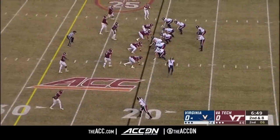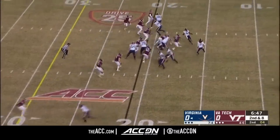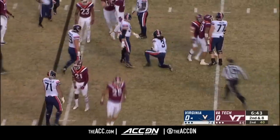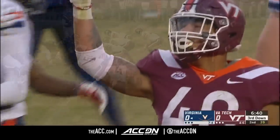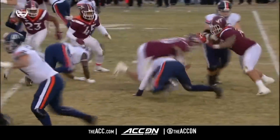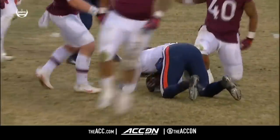Zaccheaus in the slot to the bottom of the formation, now in motion. Perkins gets hit by Belmar, but it was Ricky Walker that made that play — 25 tackles today for the third time in his career. You see just the great quickness as he's able to blow right by the blocker.